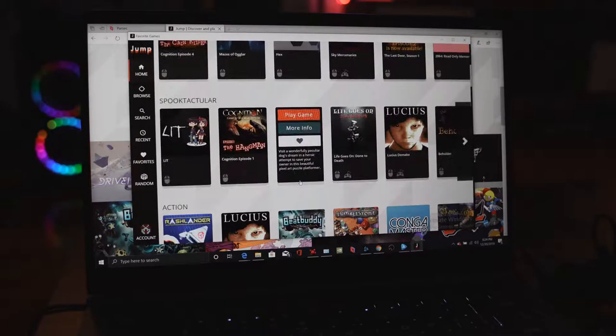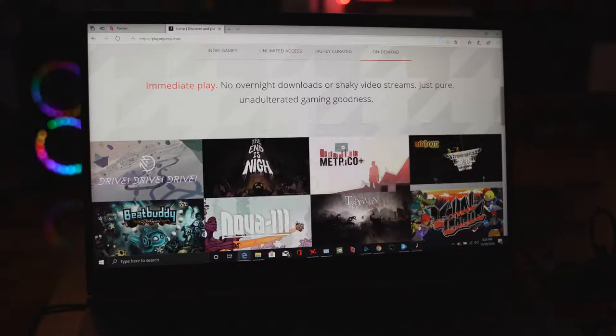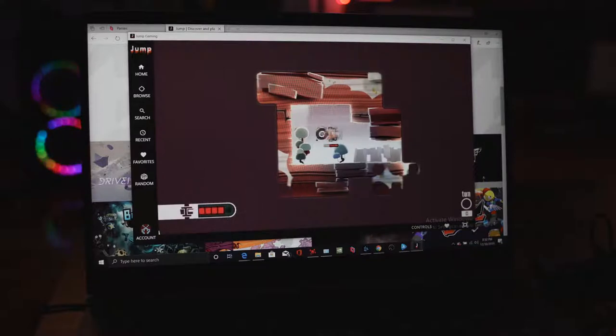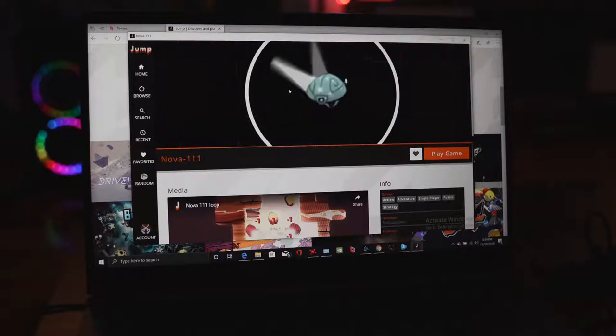The next service is called Jump. Jump is for indie games — if you're an indie gamer, this is something you'll find interesting. You can play in the browser or download the application on your PC. It's $4.99 a month and you get access to about 100-plus indie games. There is a 14-day trial period. The server can be a bit choppy depending on the game, and some games took longer to load, but overall it's a fun and easy experience. If you're indie-game focused, Jump is the way to go.